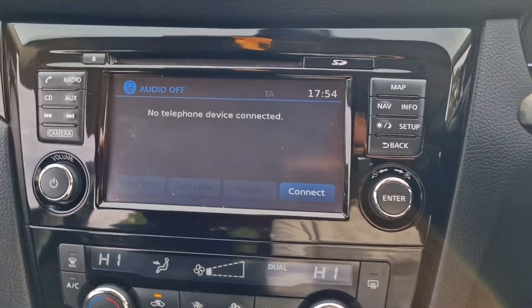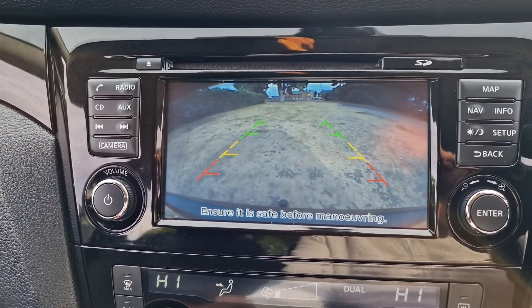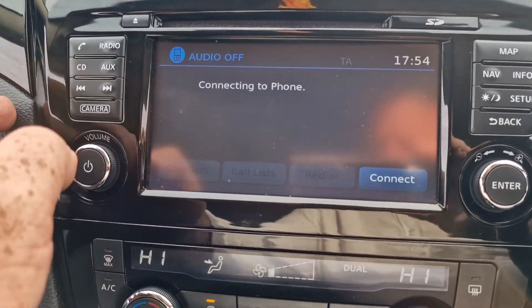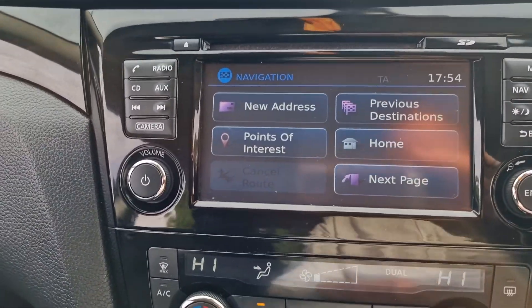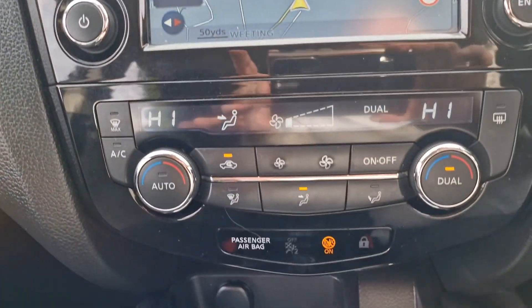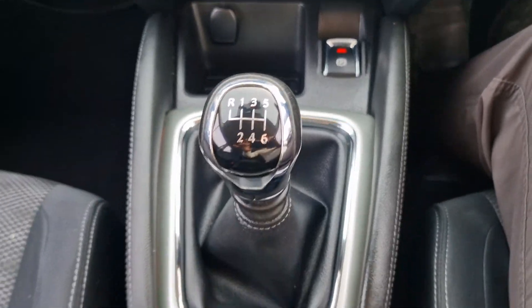It's got Bluetooth, a rear view camera, and sat nav — we'll put that on the map there. It's also got an electric handbrake, and it's the manual version.